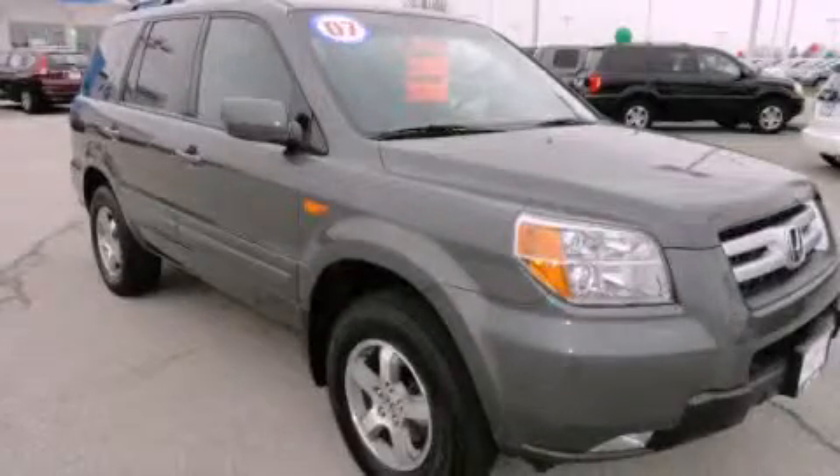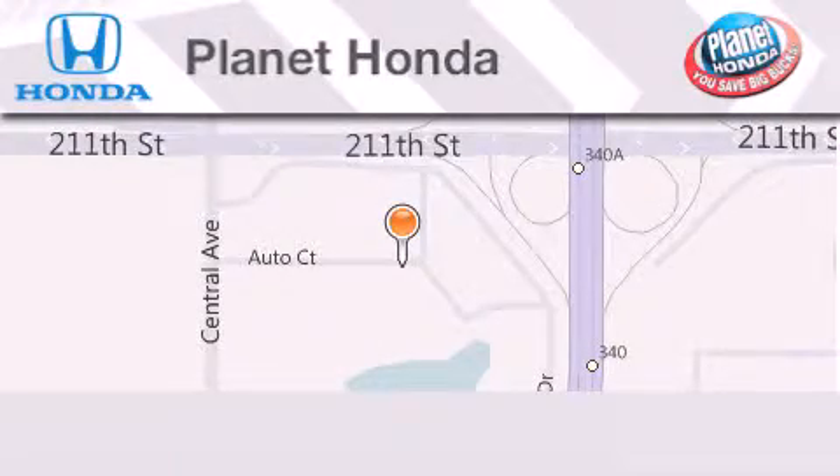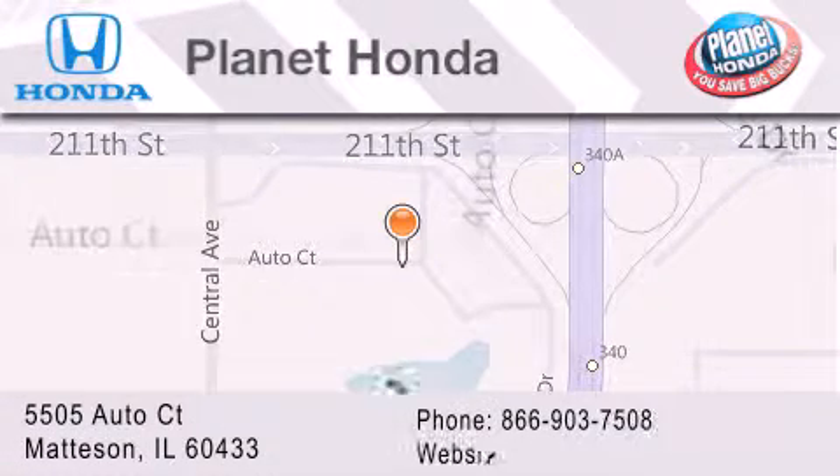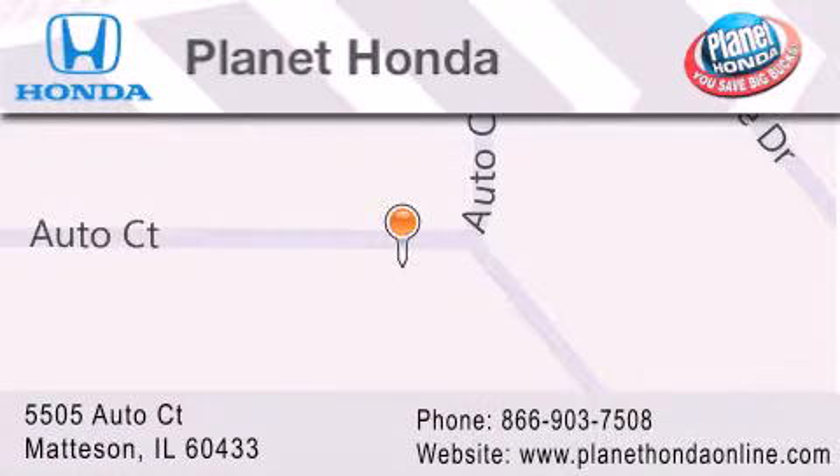Call or visit us right now and arrange your test drive today. Planet Honda is located at 5505 Auto Court in the Madison Auto Mall. Visit us online at planethondaonline.com.